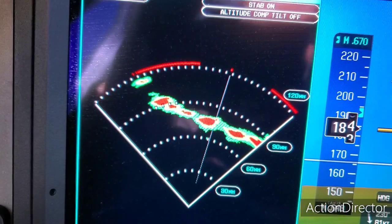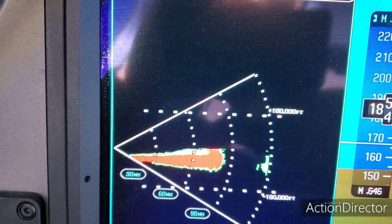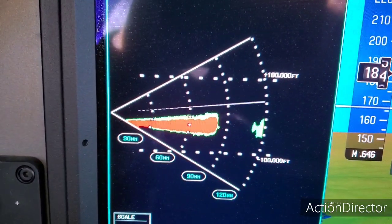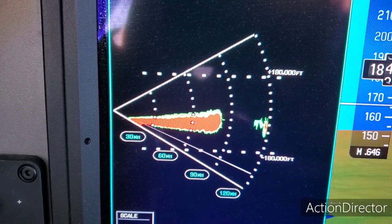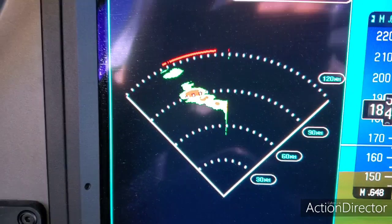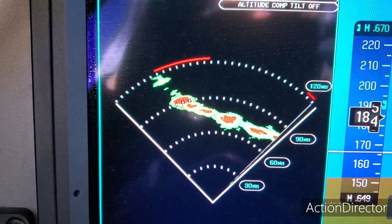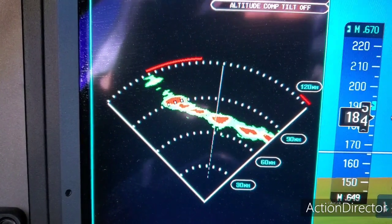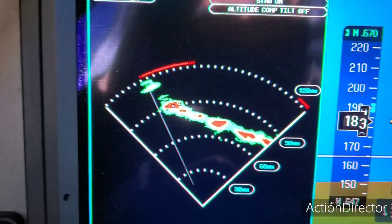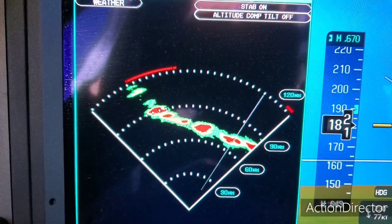We can do a scan, a vertical scan, which shows what's above and below you. It looks like we're going to be above it, so I'm going back to my horizontal scan. We'll get above it at 43,000 — hopefully we can go to 45,000. There might be a couple of tops here and there we'll have to go around, but overall we'll be above the majority of the line. If we couldn't go higher from 36,000 feet, we'd be flying down to Oklahoma and then west, instead of going over the top.